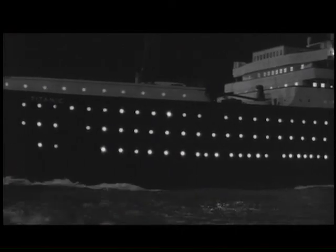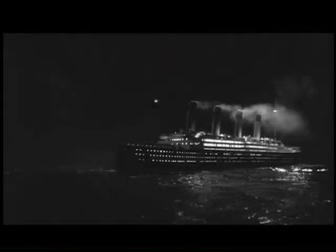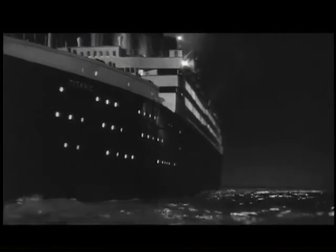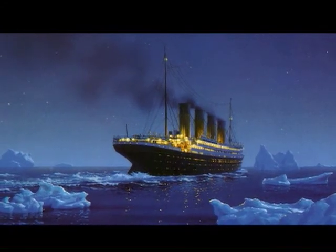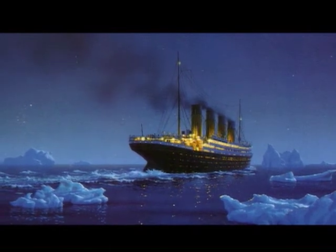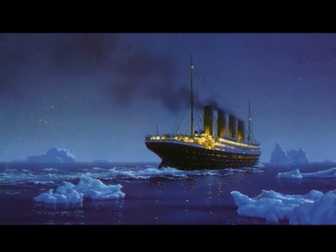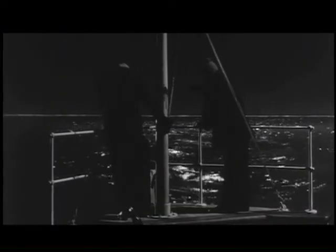It was almost midnight on Saturday, April 14, 1912. Captain Smith ordered the Titanic to increase its speed to full, even though the ship was headed into an area he knew was full of icebergs. There was no moon, and the water was like glass. The night was very cold and very dark. It was so dark, it was impossible to see anything much past the bow of the ship.